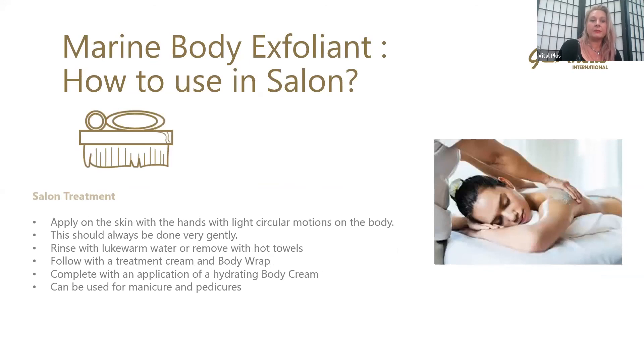In a salon treatment, apply on the skin with your hands in a light circular motion over the body, very gently, working in sections. Once done, rinse with warm water or remove with hot towels. Follow with the treatment cream, or if you're wanting to carry on and do a body wrap, you can use the seaweed body wrap after this. Complete the treatment with an application of the hydrating body cream. We can definitely use this product in manicures and pedicures as well.